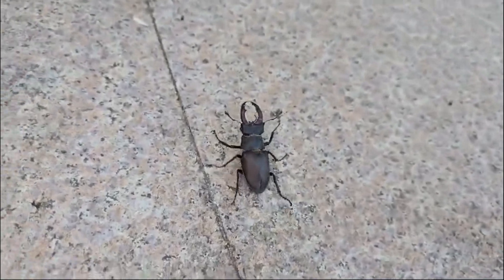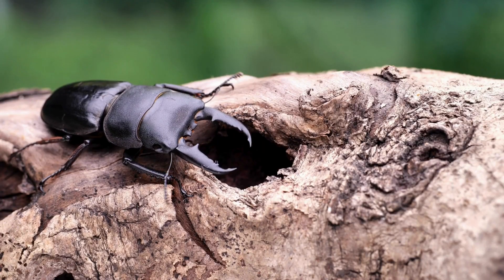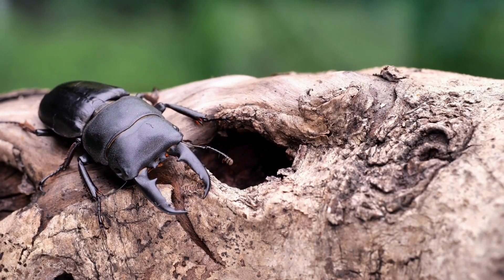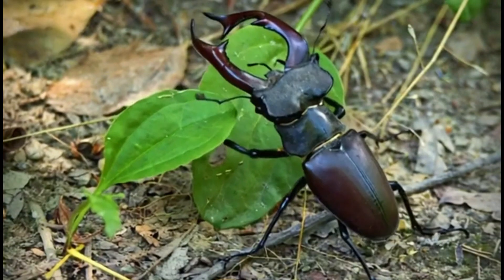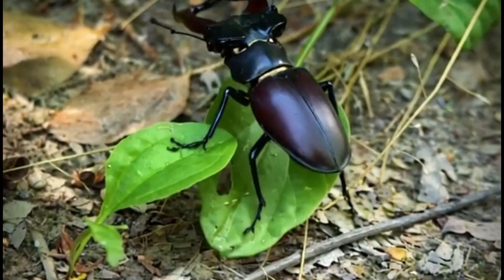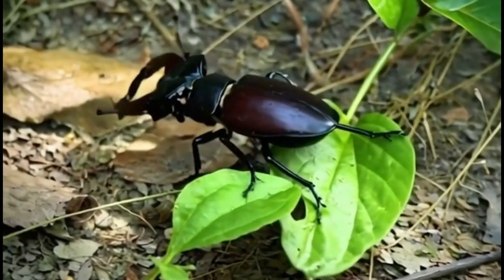Though they may look like miniature monsters, stag beetles play a crucial role in the ecosystem. Their larvae help break down dead wood, turning it into nutrient-rich soil that supports plant growth. As nature's recyclers, they speed up the process of decomposition, which benefits forests, woodlands, and gardens.